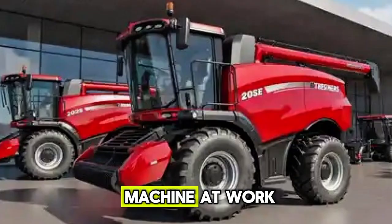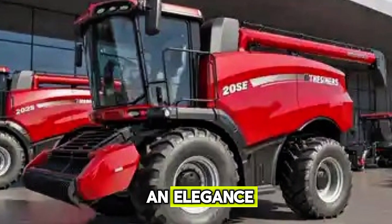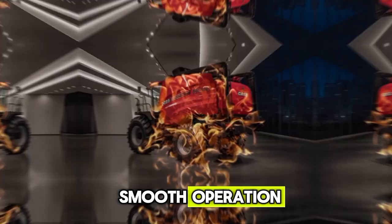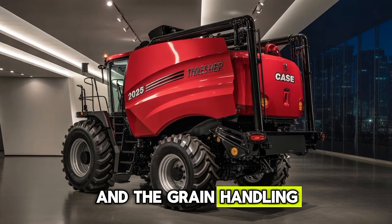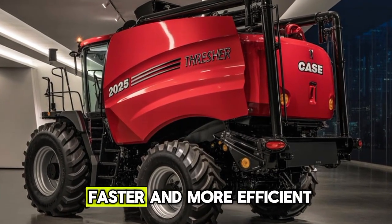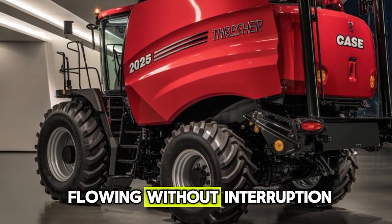When you see the machine at work, it is not just cutting and collecting crops, it is performing with an elegance that comes from decades of engineering expertise. The powertrain delivers smooth operation, the threshing unit works tirelessly, and the grain handling system ensures that everything moves seamlessly from the field to storage. The unloading augers are faster and more efficient, cutting down time and keeping the harvest flowing without interruption.